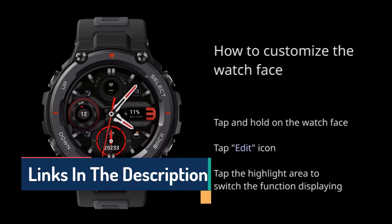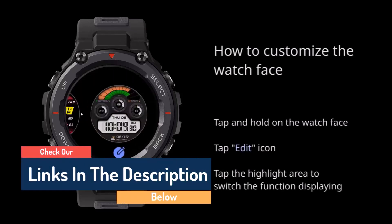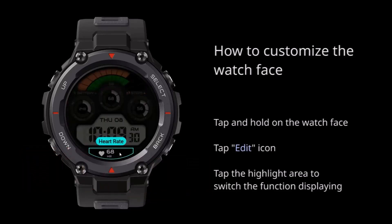Ultra-long 18-day battery life — when fully charged, you can enjoy up to 18 days of activity with typical usage, or up to 9 days with heavy usage, or up to 40 hours with GPS continuous working mode. Go non-stop with the T-Rex Pro.